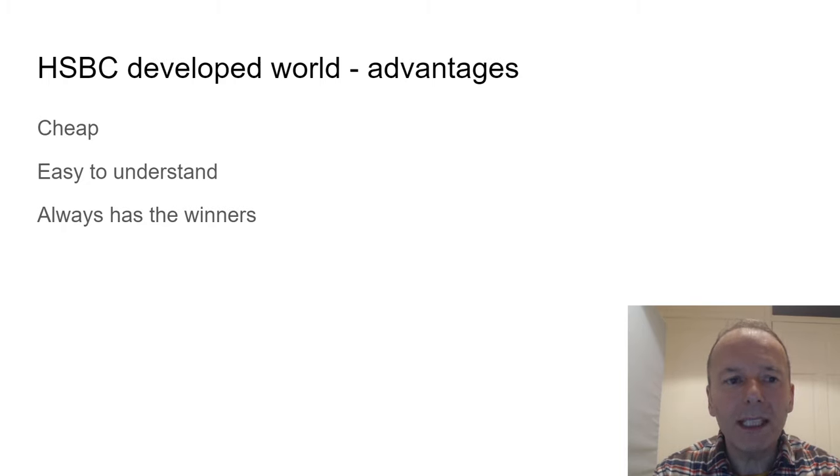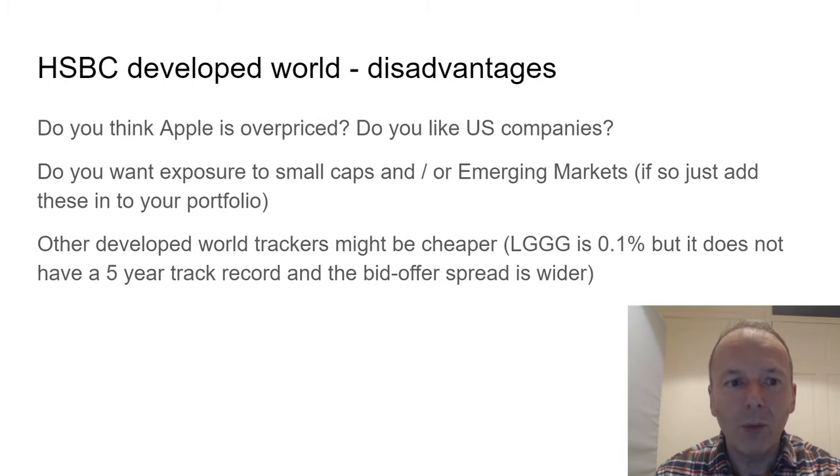The advantages of the developed world ETF are that it's cheap, easy to understand, and because it's market cap weighted, it always holds the winners. The disadvantages: you might think Apple is overpriced, it's very US-heavy, and there's no exposure to small caps or emerging markets — though you can add those separately. There are other trackers that are slightly cheaper, such as LGGG from Legal & General, but it didn't have the five-year record and had a wider bid-offer spread, which is why it wasn't included here.